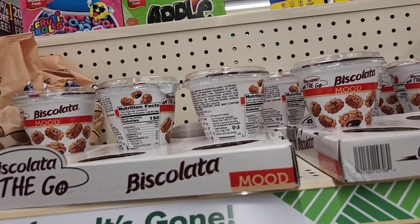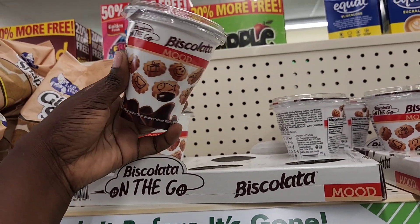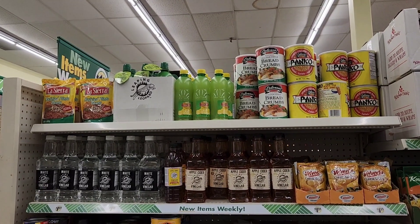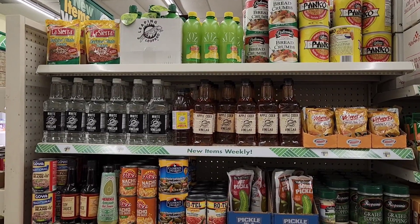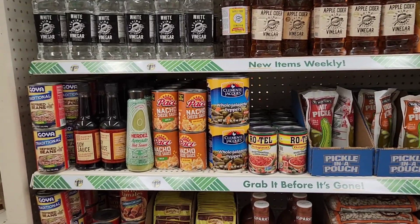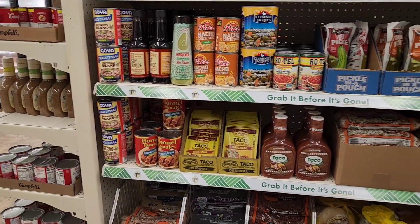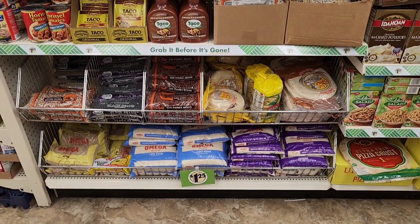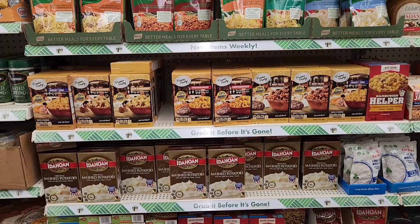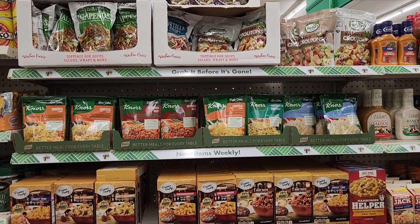What are these little snacks? The Biscolata on the go — little biscuits with chocolate. I thought I would just skim the food section for y'all; I know you guys appreciate that. They still got those big cans of jalapeños. They got the Goya brand of the refried beans. They got all their Hamburger Helper, instant potatoes, and this Premier Pantry brand of hamburger helper-style product. The Knorr rice sides and then some croutons.